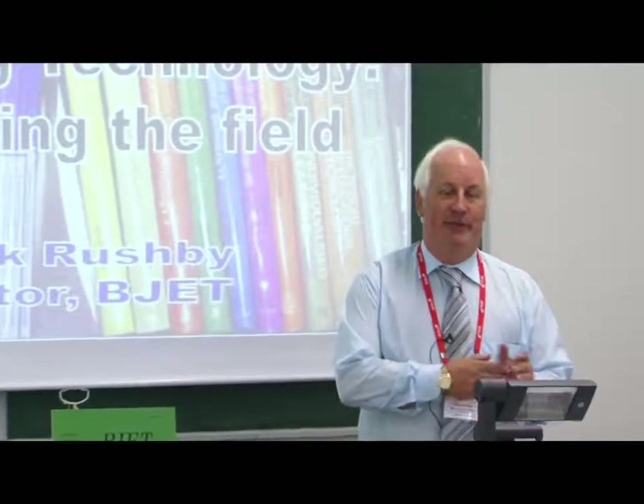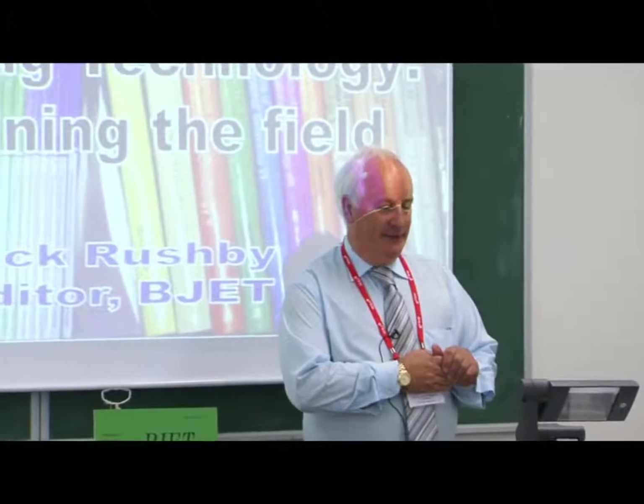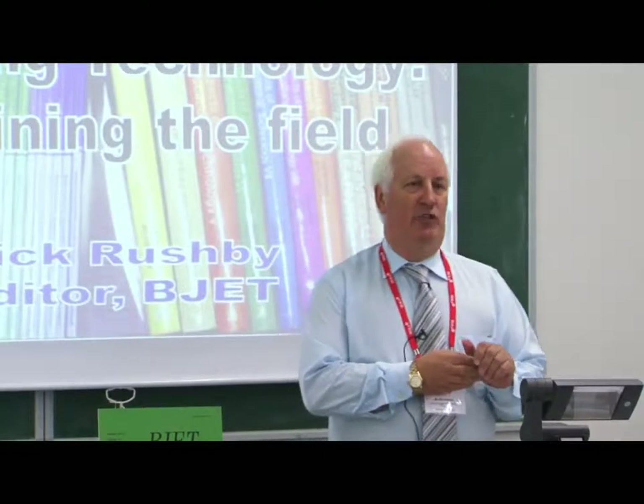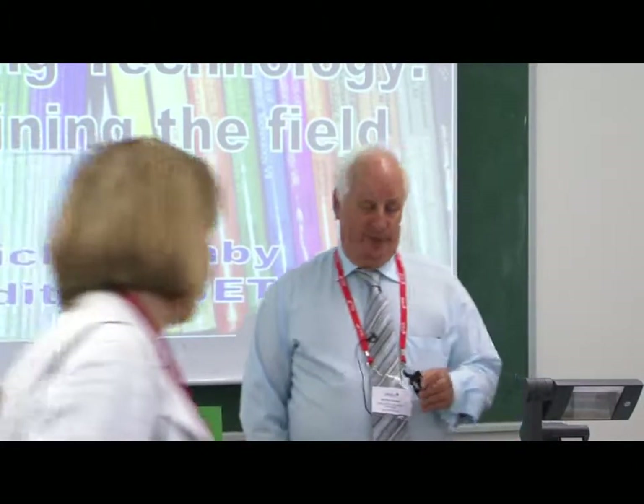For those of you who don't know me, I'm Nick Rushby and I edit the British Journal of Educational Technology, which is one of a clutch of journals owned and operated by Bera, whose conference we're at today.